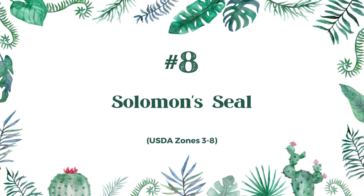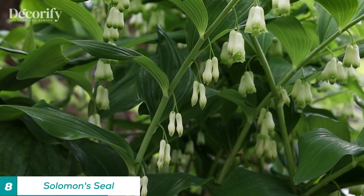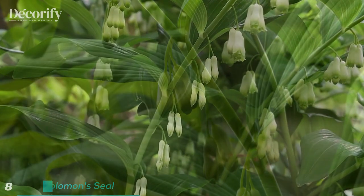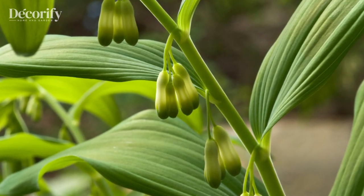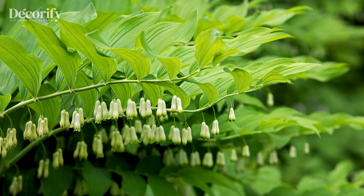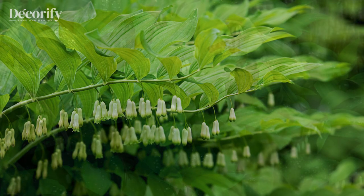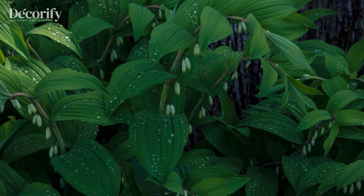Number eight: Solomon's seal. Solomon's seal is a group of shade-loving plants native to North America, Asia, and Europe. These plants are valued for their delicate foliage, arching stems, and attractive bell-shaped flowers. Solomon's seal is an excellent choice for shady gardens and woodland areas because it can tolerate low light conditions and moist soil.